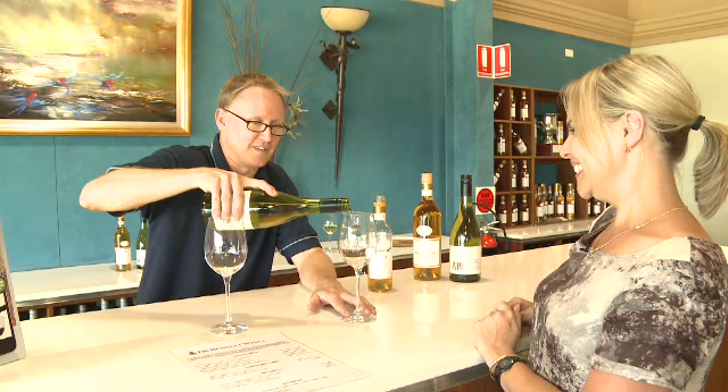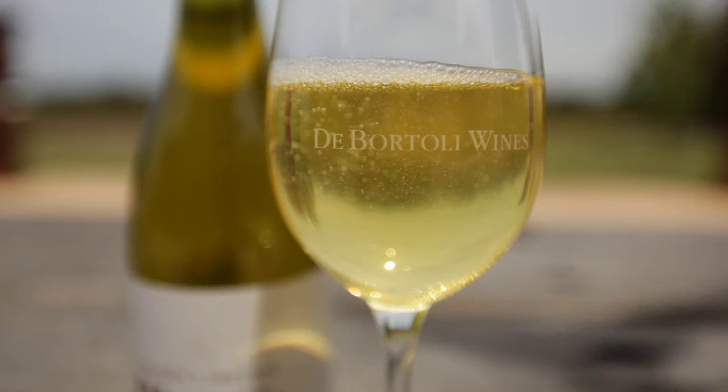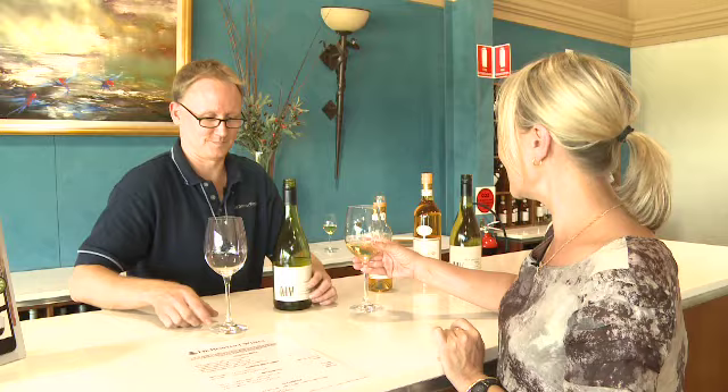This is the Murphy Vineyard Hunter Semillon. It's now eight years old, been ageing in the bottle. Lovely citrusy character, but also with the age there's some sort of toasty honey notes coming through as well. That's lovely, Marcus.